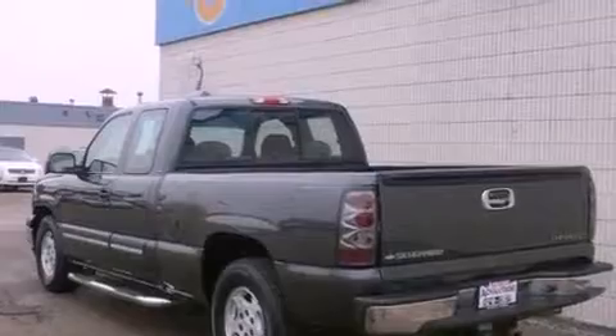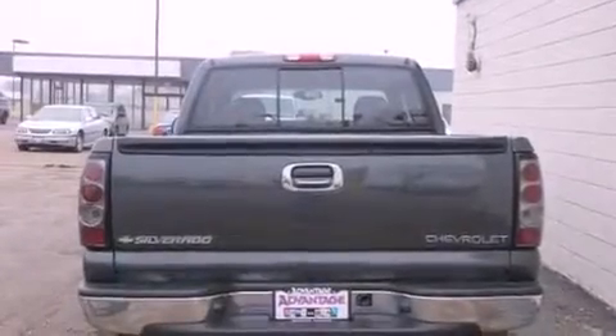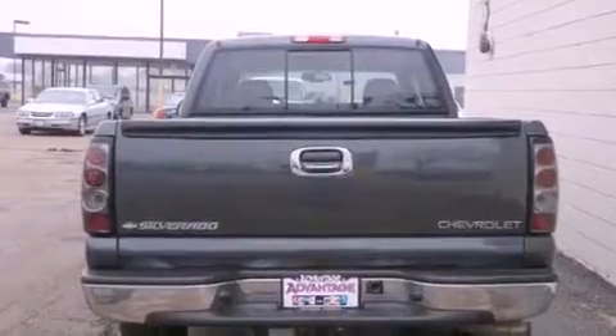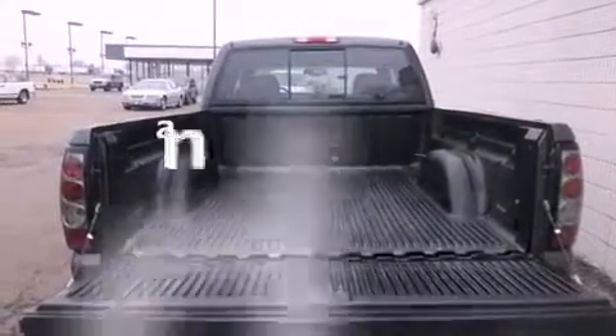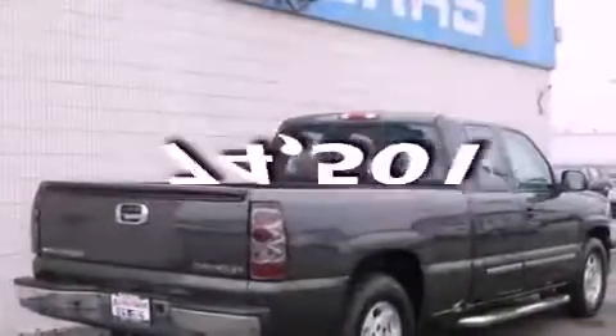It has a six-cylinder engine and an automatic transmission. All of the following features are included: dual cargo area lights, a CD player, an anti-lock braking system. And this vehicle has fewer than 75,000 miles on the odometer.